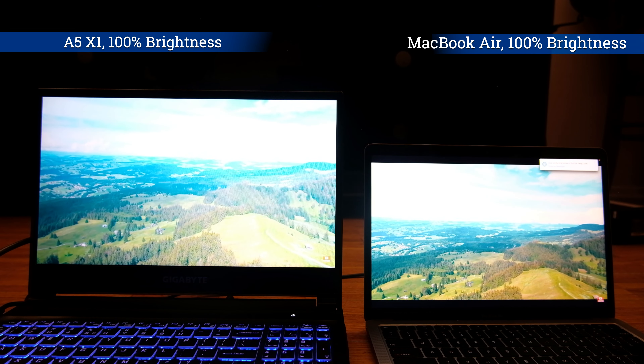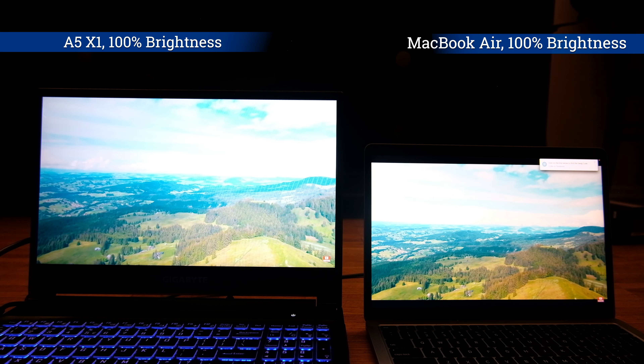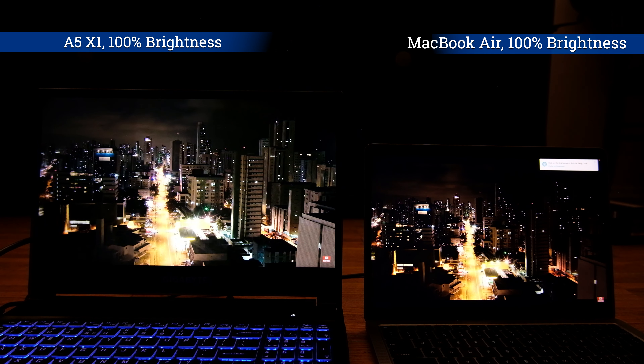I really like these high refresh rate displays. The display definitely looks brighter than 300 nits. Unless I use a MacBook, I keep the brightness of my laptop always at 100%, but with this one I never needed to do that — I usually keep it around 70%.